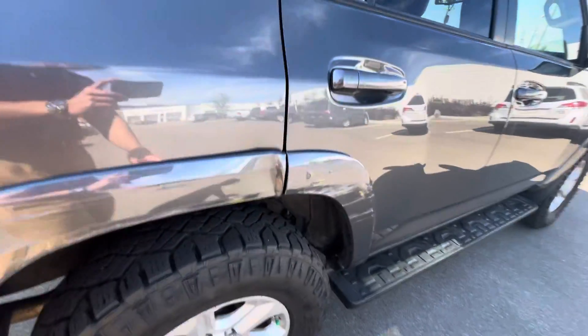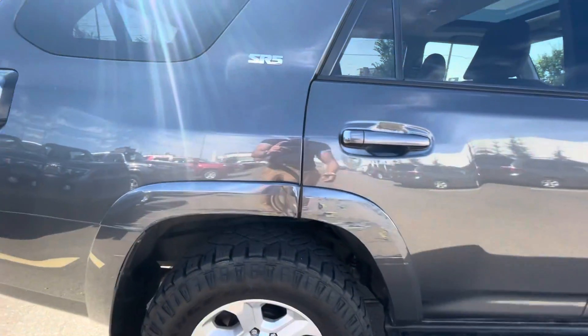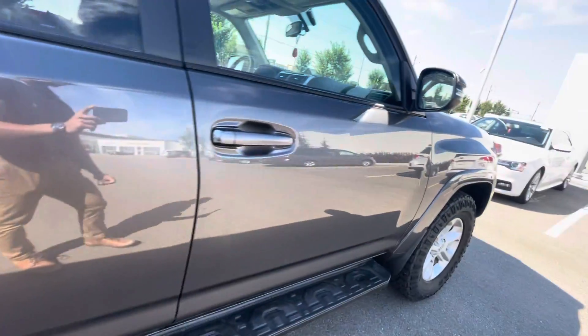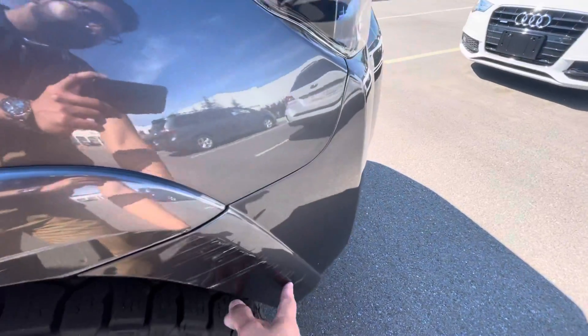There is some damage on this side of the vehicle, as you can see. And some minor damage over here as well.